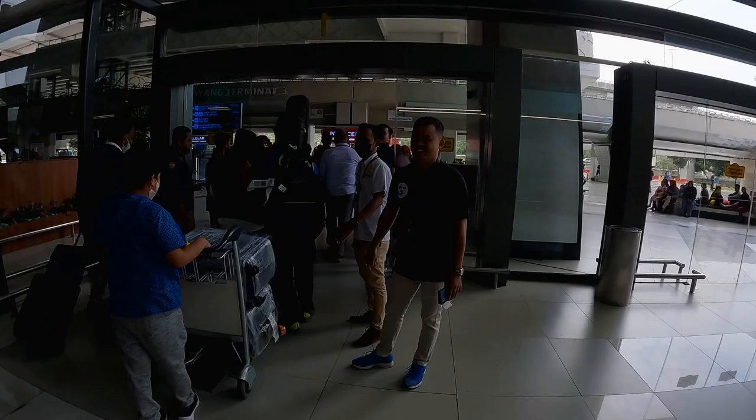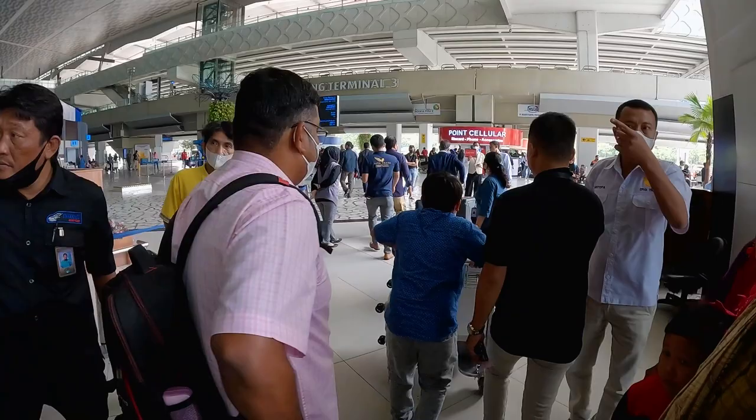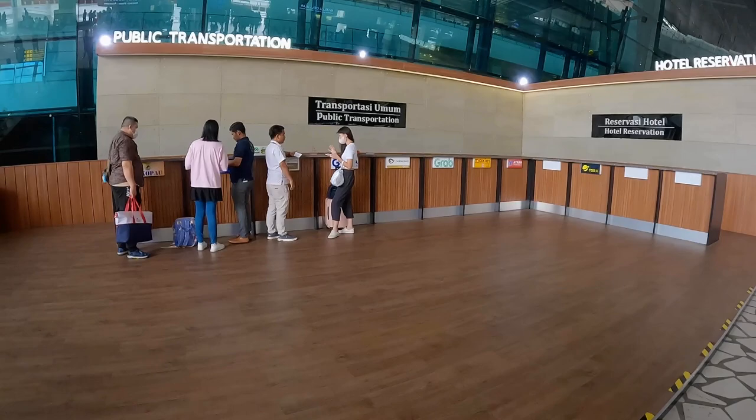This is what the exit area looks like. I'm going to maybe book a Grab. I'm going to book a Grab — I think I can do that. You can book it from here.